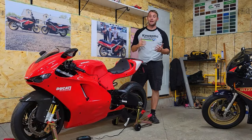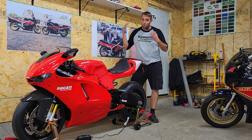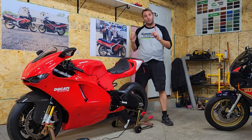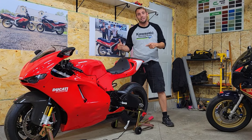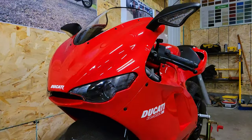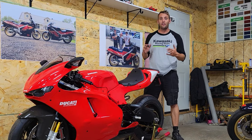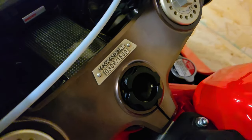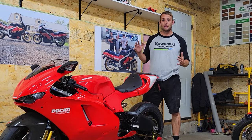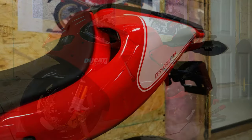Now before we begin, I must apologize to all the Ducati aficionados out there. I'm not completely familiar with all the technical specifications, but one thing I know for sure is that this is an incredibly special bike. What we have here is a 2008 Ducati Desmosedici RR, number 308 out of 1500 built, and 1 out of 273 Rossa Editions in this specific color scheme, with the solid red fairings and the white number plate.